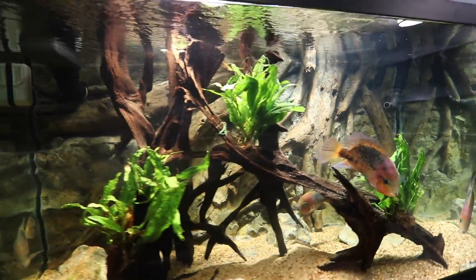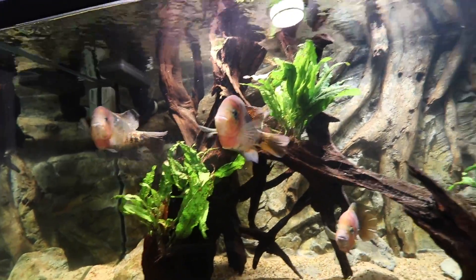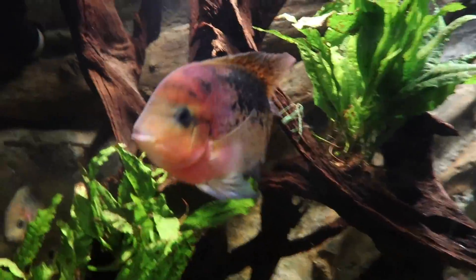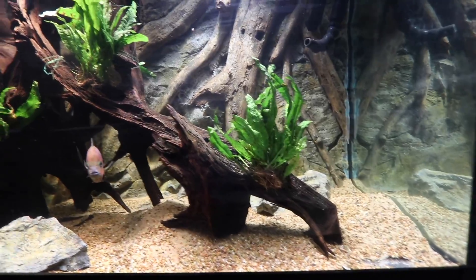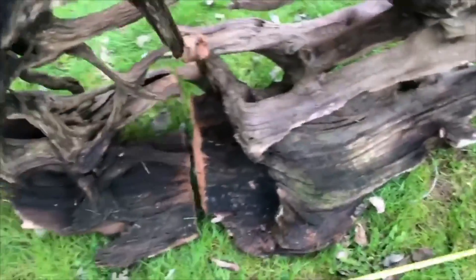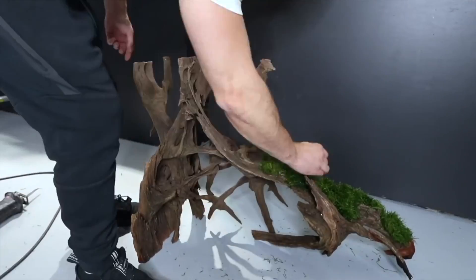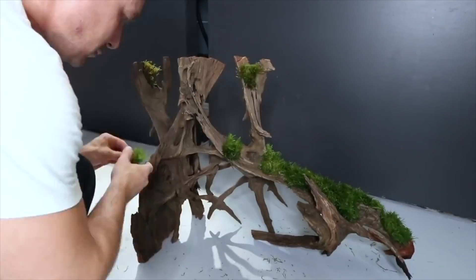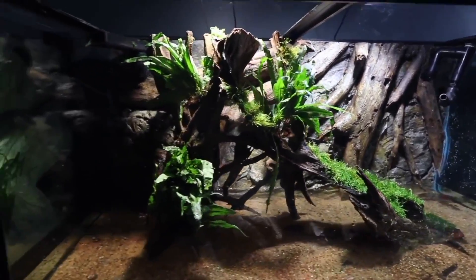First and foremost, the VA hot tank. You guys will remember that when we re-aquascaped it to better suit these fish, we took this big massive piece of Malaysian bogwood and covered it in Java moss and different types of mosses all the way up the arm of it, all the way to the top. We even have a little tiny tuft up there that these little buggers didn't destroy yet.